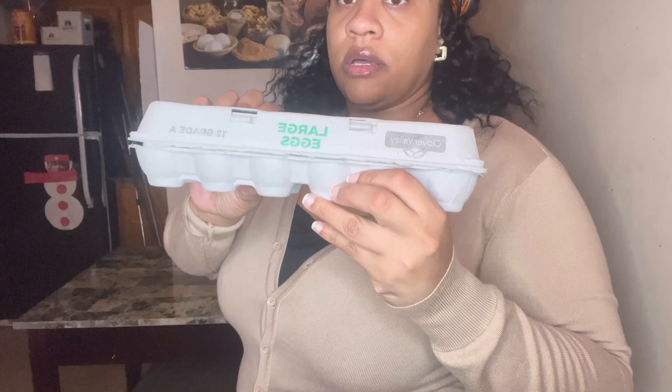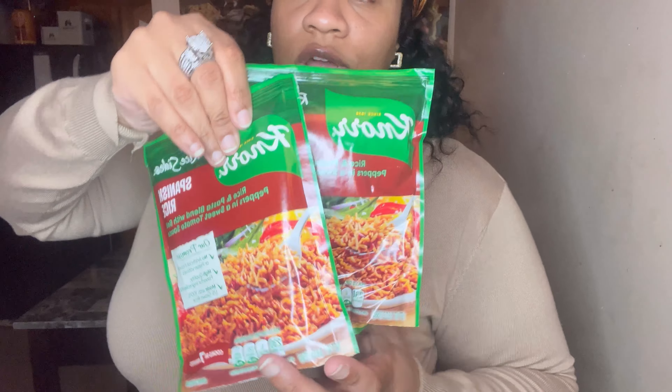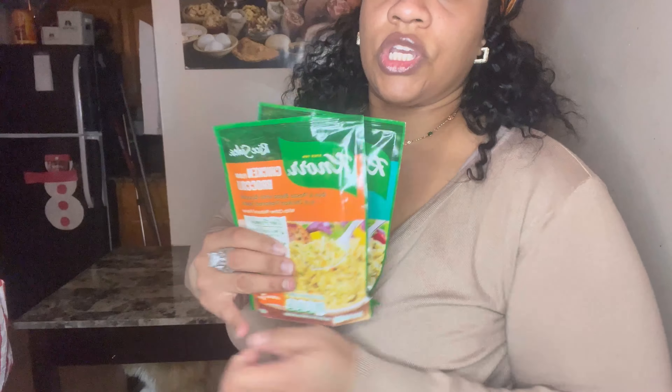I got a dozen eggs, three things of mixed vegetables — they were three for two dollars. Spaghetti noodles, Spanish rice — no, loaded mashed potatoes. My phone is still messed up, I have it plugged in right now. This is the only way I could record — my phone is hanging on by a serious thin g-string.